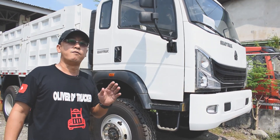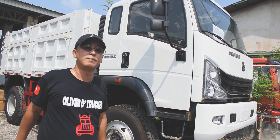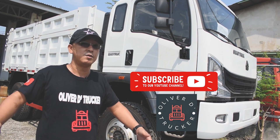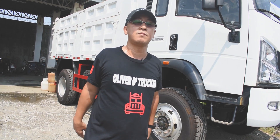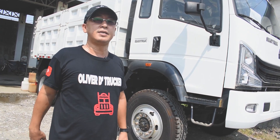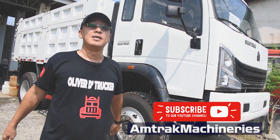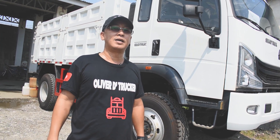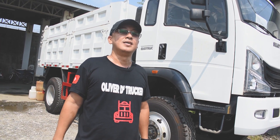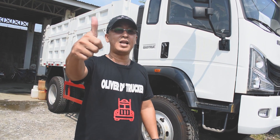So that's our walkthrough of the new Sino truck 4x4 10 cubic meter forward dump truck. For those who haven't subscribed yet to our channel, Oliver the Tracker — click subscribe and hit the notification bell to stay updated on our new videos. Special thanks to Amtrak Machineries — please search and subscribe to the Amtrak Machineries YouTube channel, like and share. Until next time, mga trackers — maraming salamat for watching, God bless, and good luck to your business!